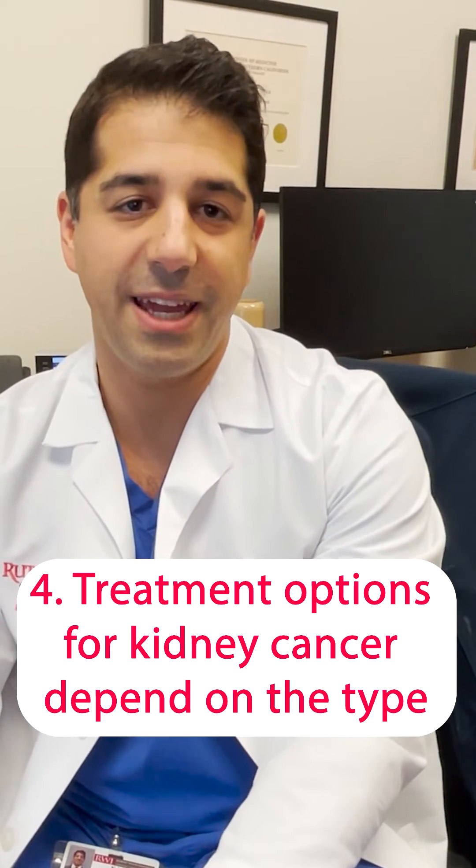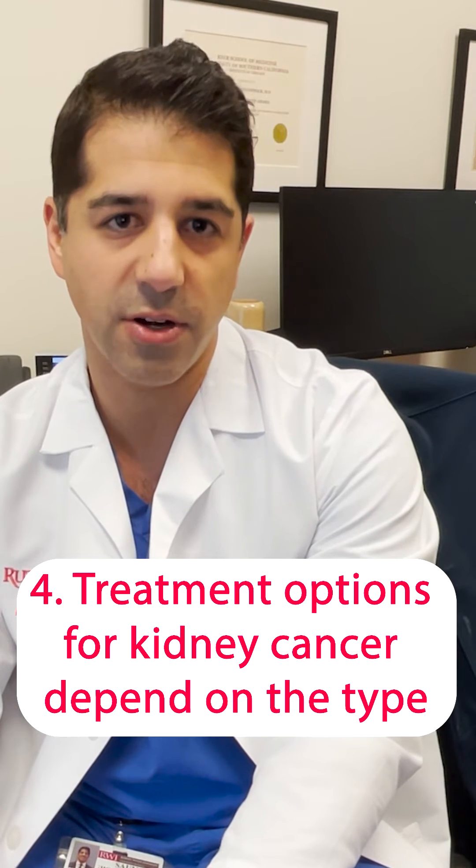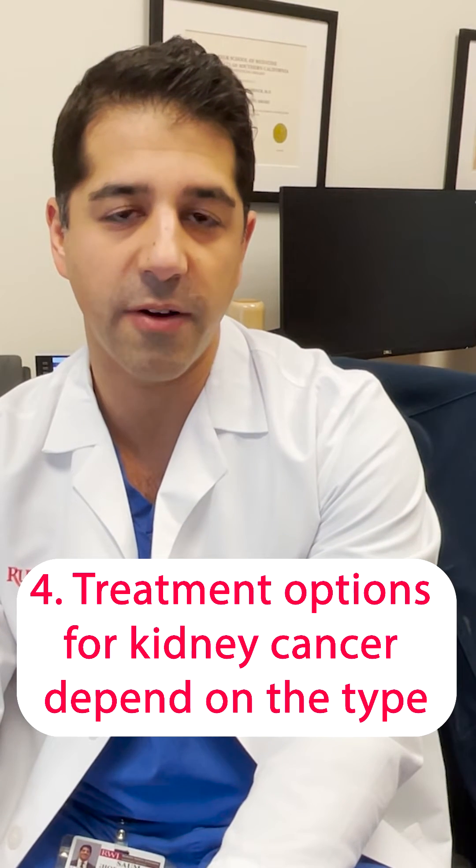Treatment options for kidney cancer really depend on the type of kidney cancer — the management of renal cell carcinoma and urothelial carcinoma are very different. If caught early, the treatment might just be keeping a very close eye on things. For urothelial carcinoma caught early, we can manage it endoscopically, meaning you don't have to have your kidney removed. Sometimes you can remove just a small part of the kidney, and sometimes the whole kidney does have to be removed, but that is typically done in a safe way so that your overall kidney function remains stable.